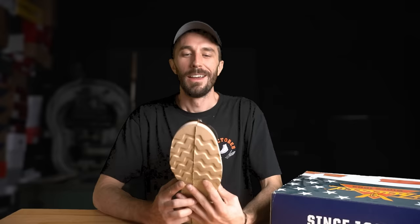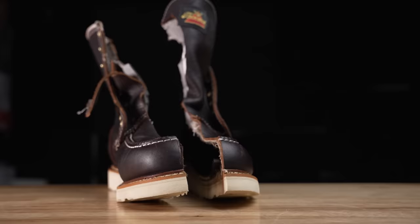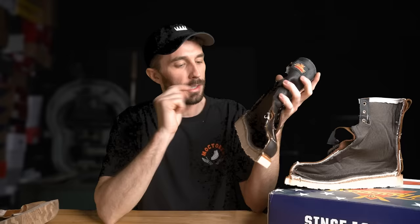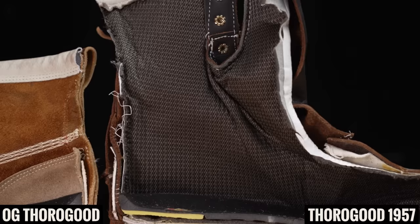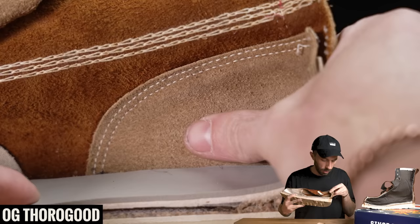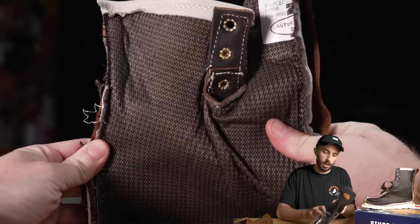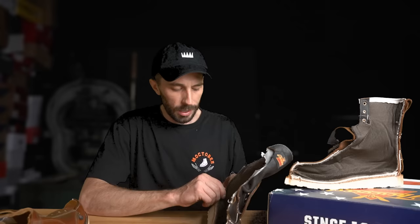We got it cut in half — and it's surprisingly different on the inside than the original Thorogoods. The first thing I noticed is that there's no counter cover. Regular Thorogoods have a fairly thick leather piece backed by a cellulose counter that gives the heel its structure. On these, you've got just the lining, which makes sense since you can't sew through a waterproof lining and keep it intact — but it's a potential fail spot.